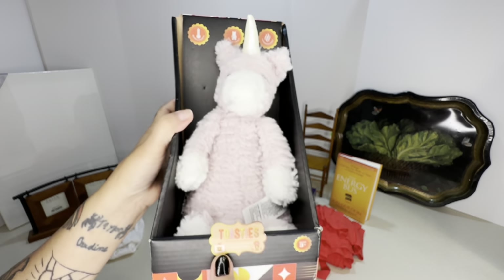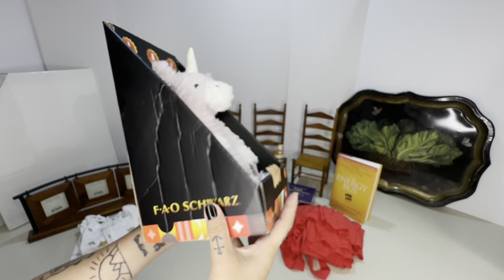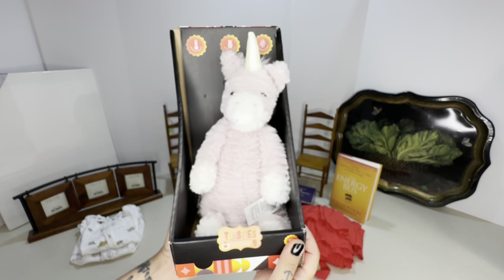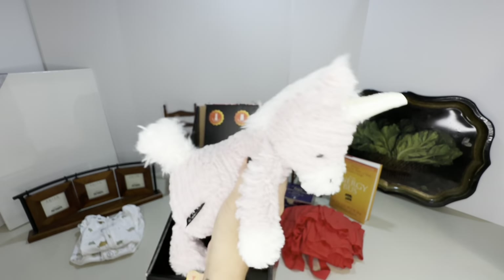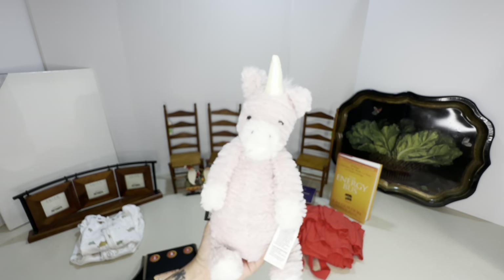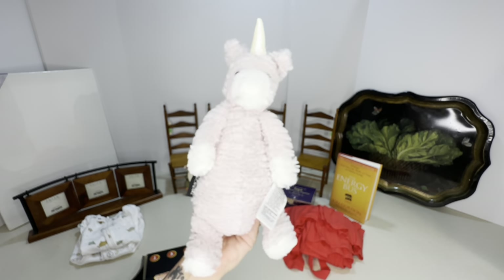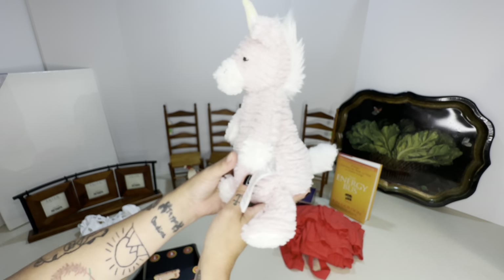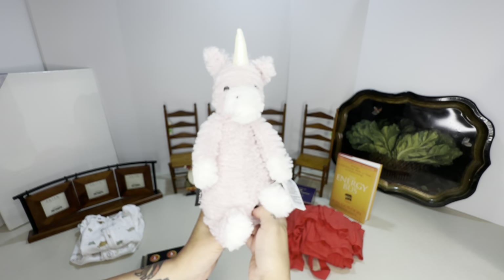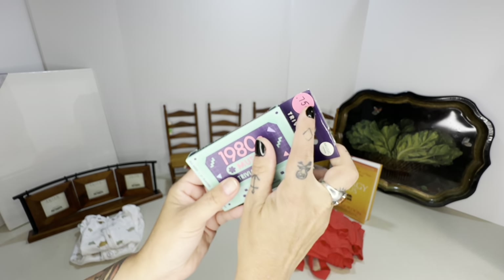This next one is a little lesson for resellers. As soon as I saw it I said 'new in box, FAO Schwarz — great score for my store.' She had it for five, I got it for three. But when I put it in the car it was already unboxed and detached. I wouldn't have bought it because now I can't sell it new in box — I have to sell it used, which brings the price way down. So make sure you check that things are secured before you buy if you want to resell new in box.